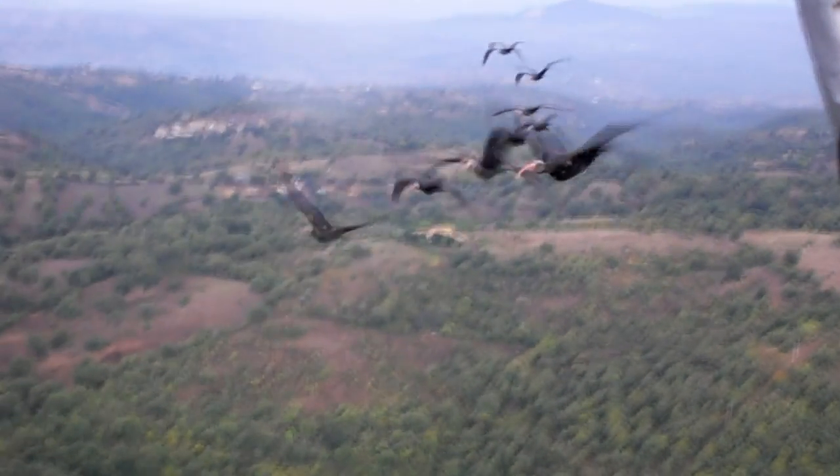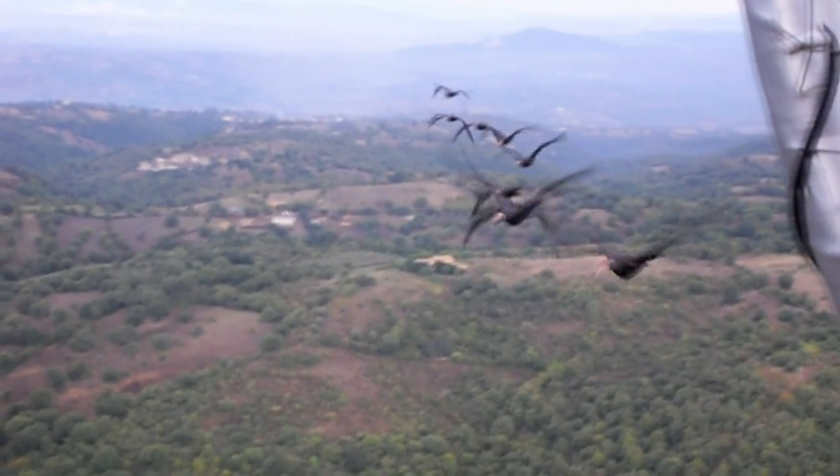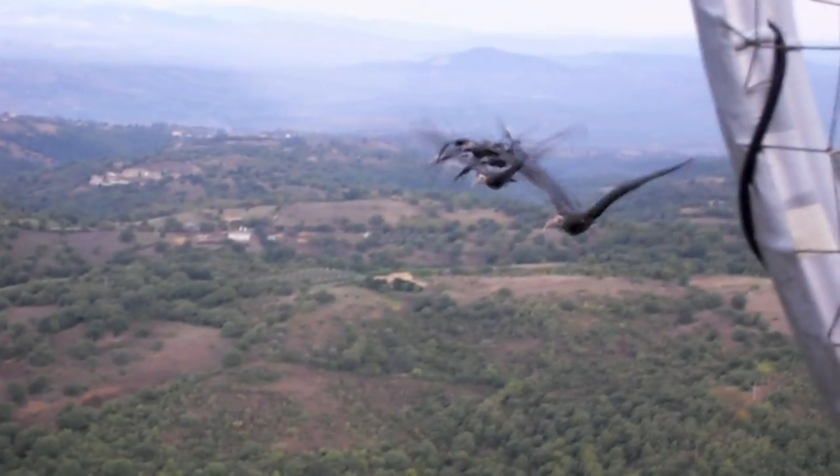The V formation, it seems, is an example of just how much we have to learn from nature's own energy-saving tactics. Victoria Gill, BBC News.